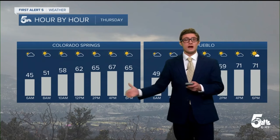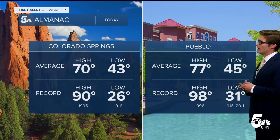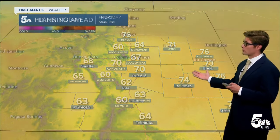Highs today are pretty similar to yesterday — upper 60s in the Springs this afternoon, lower 70s in Pueblo. Normal high today in the Springs would be 70, and 77 in Pueblo. So this will be the cool day of the next several, a little bit below average, but certainly a very comfortable day overall for us across all of southern Colorado.